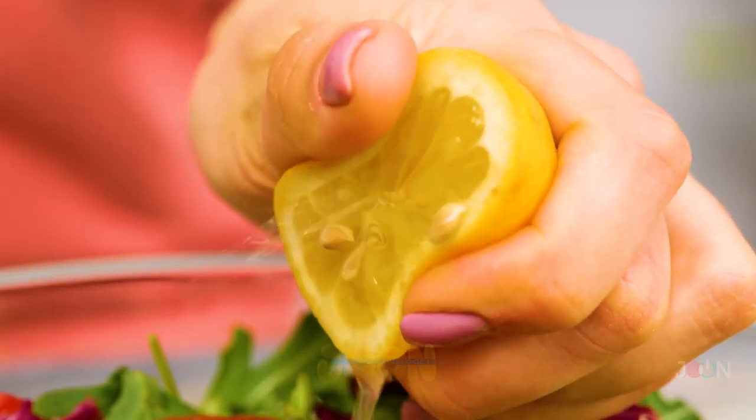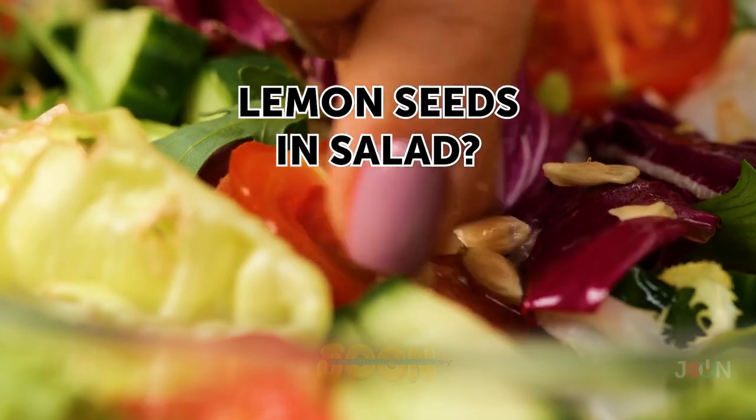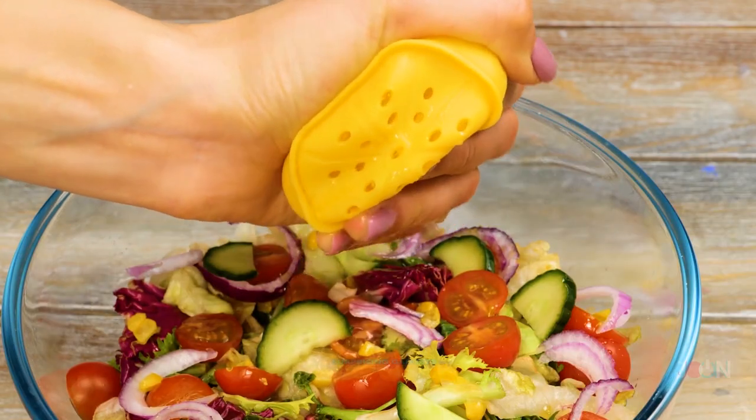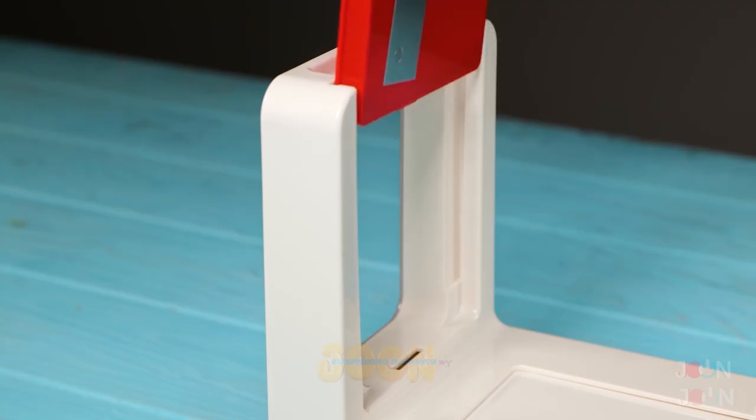No one wants lemon seeds in their salad. The lemon squeezer allows you to dress your salad with ease. 5 stars. Next up, we have a vegetable spiralizer.